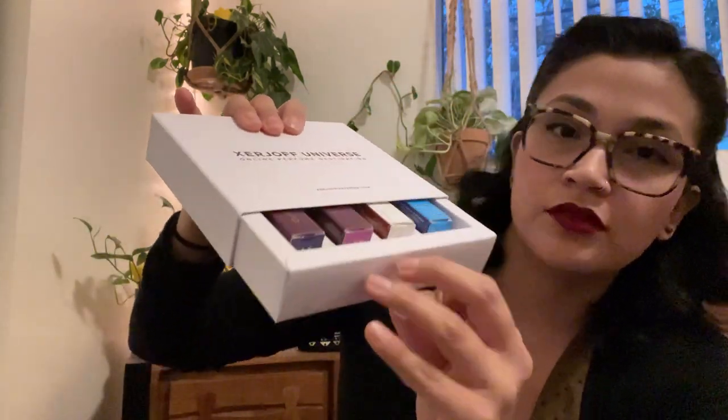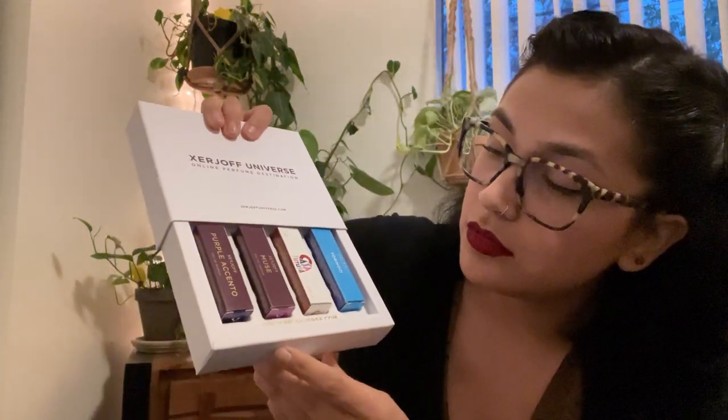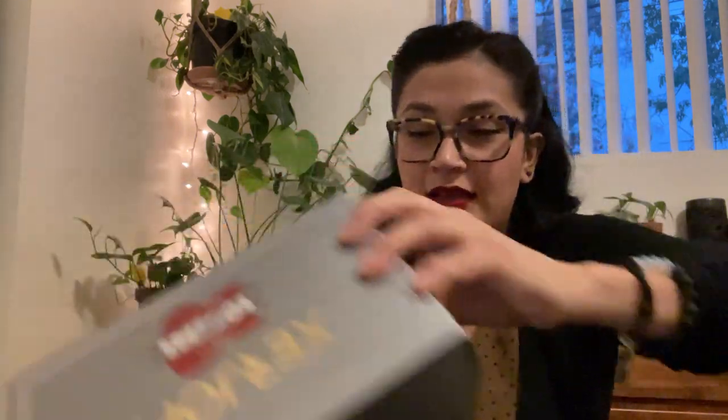It came with little samples and it allowed me to choose. The presentation is cool — it kind of slides down like this. I chose Purple Accento, Muse, Casa Futura — which is another new release — and Torino 21. Maybe I'll talk about those later. I haven't smelled those yet. But yeah, Zeroshoff — let's talk about this one. I'm going to open it for the first time and spray it for the first time.